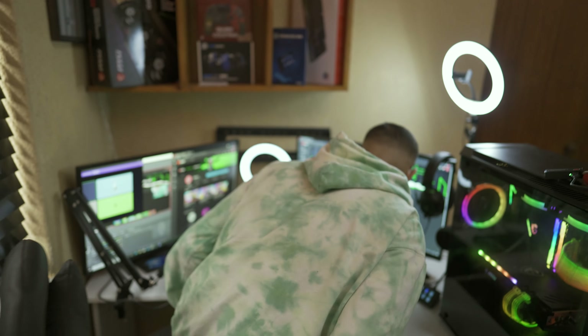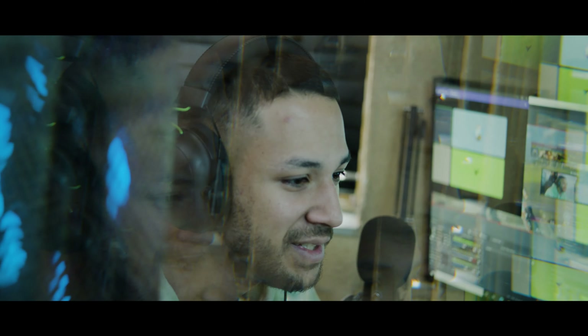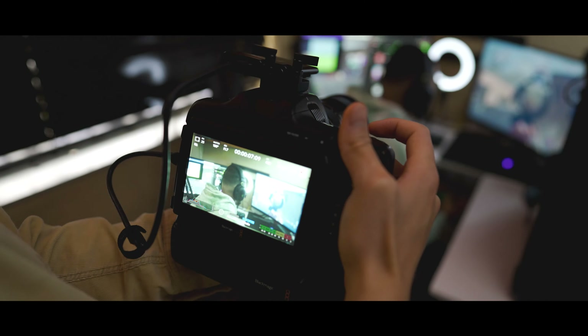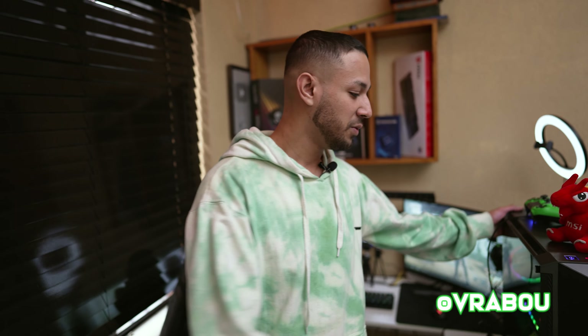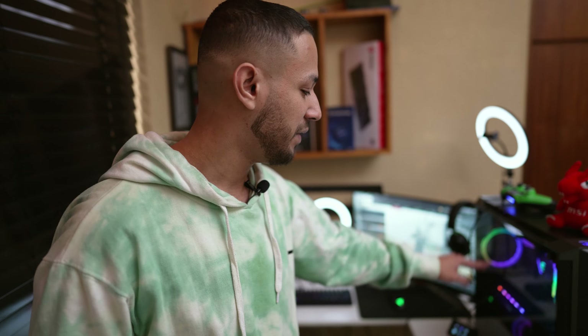What's up guys, it's Prabowo — welcome to my setup. We'll be starting off with my gaming PC. Currently I'm running two PCs: one for streaming and one for gaming. On the gaming PC I have a Ryzen 5 5600X.